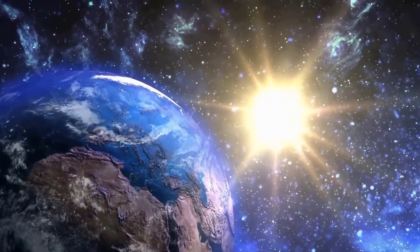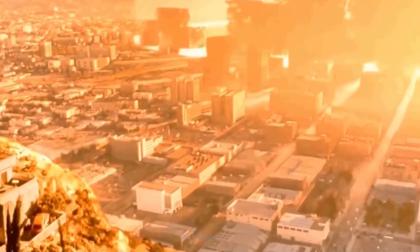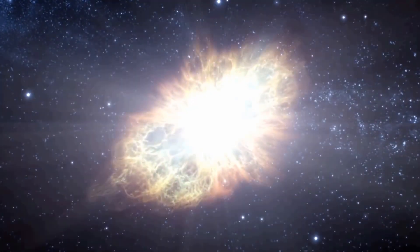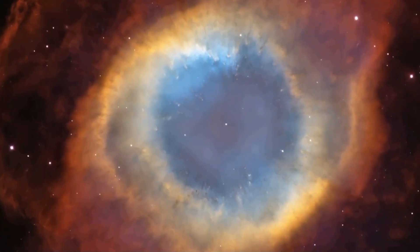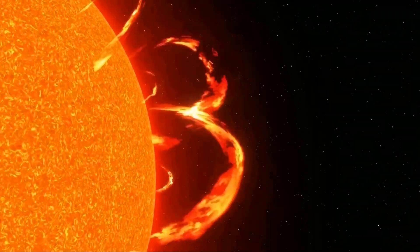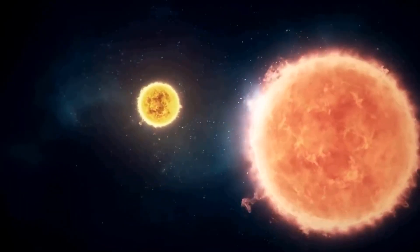A red giant is a dying star in one of the last stages of stellar evolution. In a few billion years, our sun will die and expand, gobbling up inner planets and maybe even the Earth. After stars stop converting hydrogen into helium via nuclear fusion, gravity will take over. Red giant stars reach sizes of 62 million to 621 million miles in diameter — 100 to 1,000 times the size of the sun today.